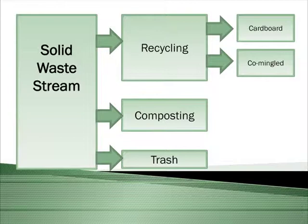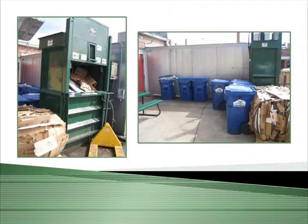This consists of our recycling program where we have a cardboard baler that we bale our cardboard with, commingled recycling, and of course composting — hopefully minimizing the trash going to the dump. On the left is our cardboard baler, and on the right are our composting bins outside the restaurant in the back. We also have three three-yard recycling bins for commingled and then an eight-yard trash dumpster.